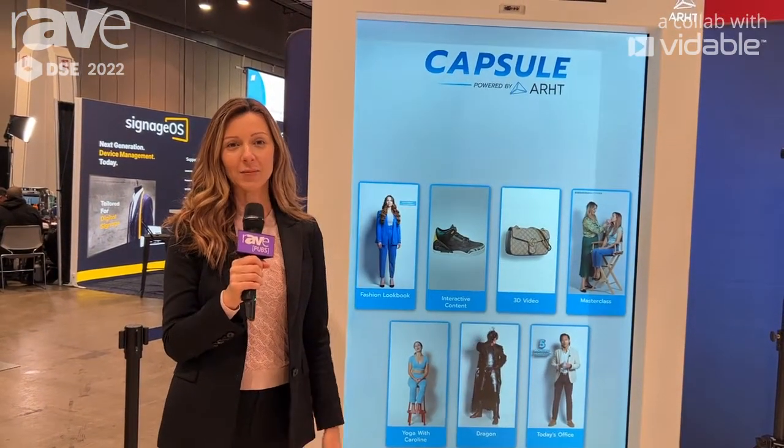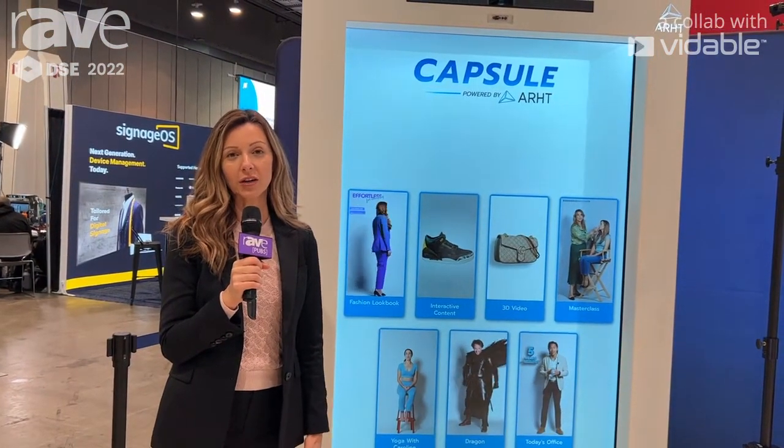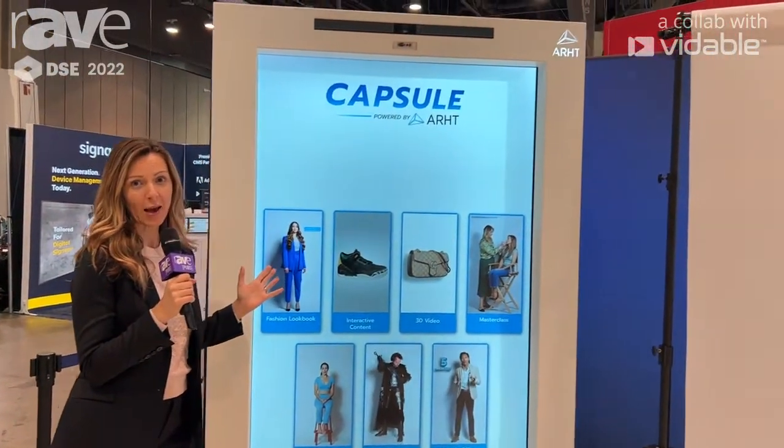Hi there, my name is Garena Sealy and I'm the Vice President of Global Retail for Art. Art is the global leader of live hologram solutions, and with me here is our greatest display, Capsule.